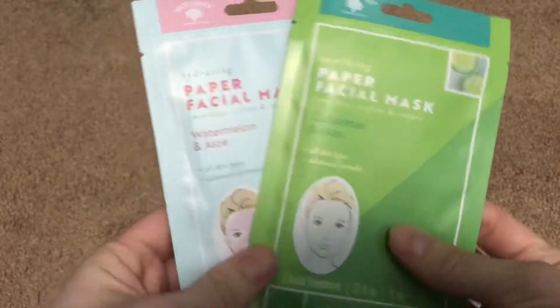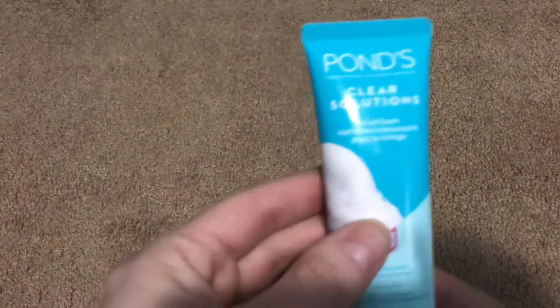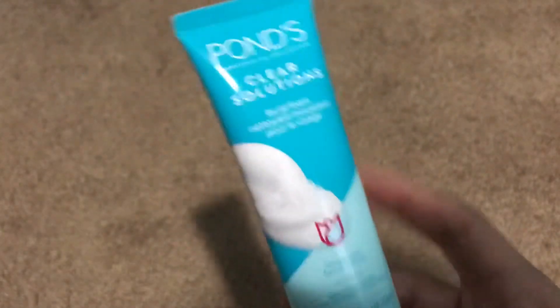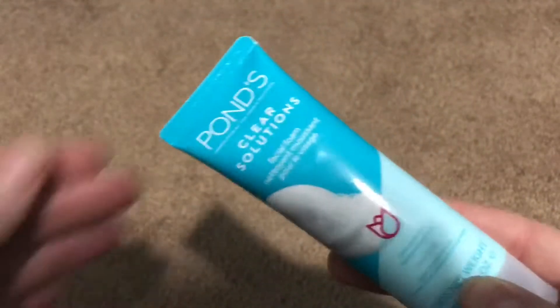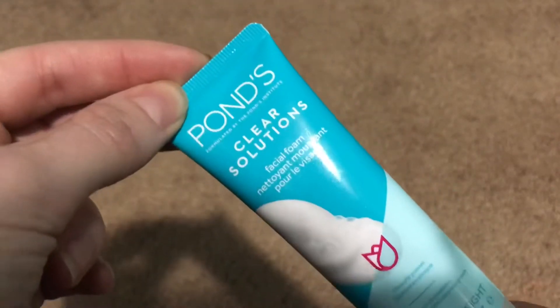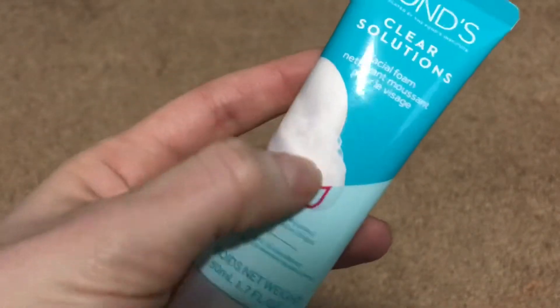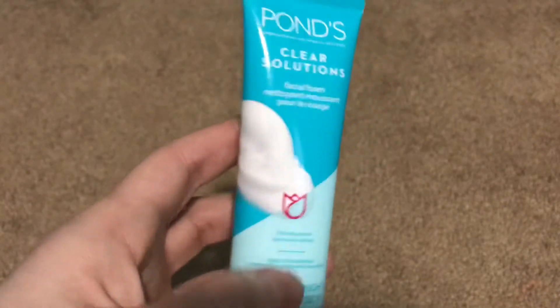I saw a lot of people haul this and my store also got the Pond's Clear Solution Facial Foam. I watched some reviews and heard that this one was the better choice. We'll try it out and see how it works. I know they also have the charcoal Pond's at my store as well.